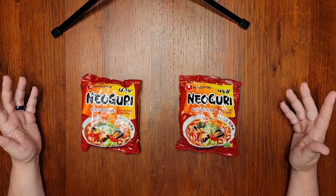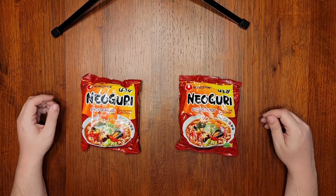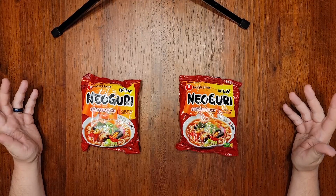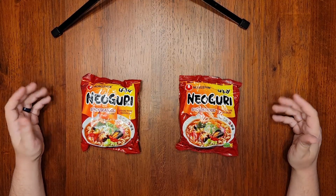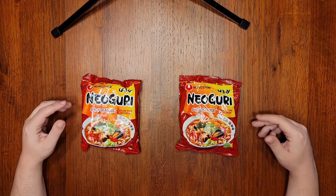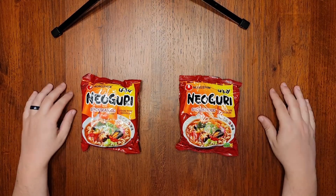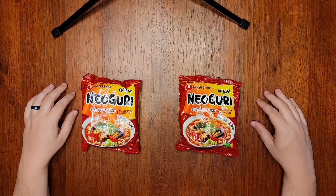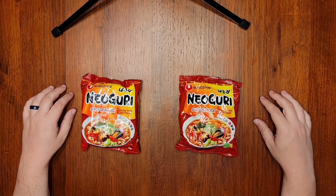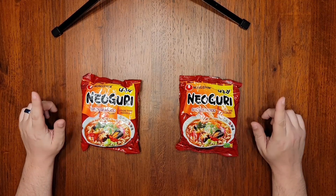If you remember back in episode two, I talked about how Nongshim Black has some noticeable flavor and spice differences between the imported version from Korea versus the version manufactured in America. Because of that, I'm always on the lookout for where my noodles were made. I do a little research before I film, including checking ingredients and nutritional information ahead of time. The point is I had to put the brakes on my originally intended filming because there is a significant difference between these two products that may affect both the overall flavor and your dietary needs.